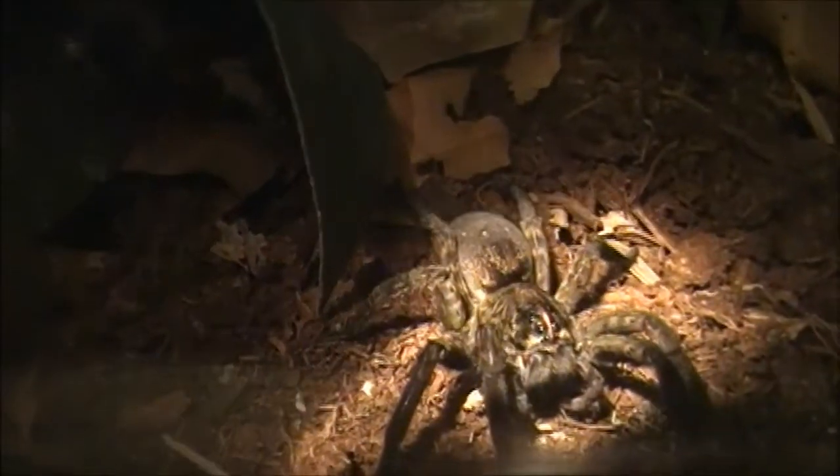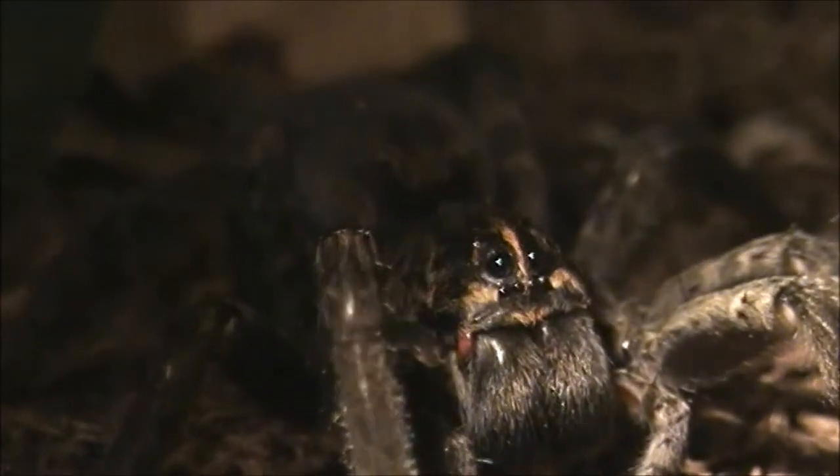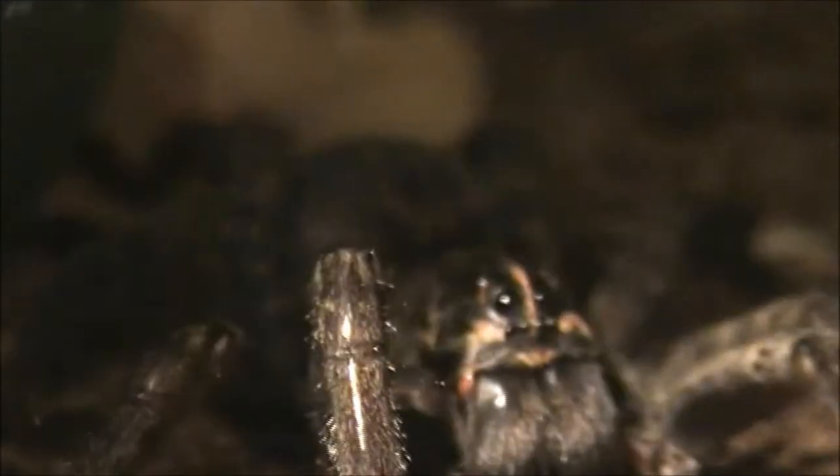Between these two individual species, it's kind of hard to identify, but I was leaning more towards aspersa for this particular individual because you can see that the medial stripe on its face doesn't go all the way through. So therefore, I've concluded over the years that this is in fact a Tigrosa aspersa.